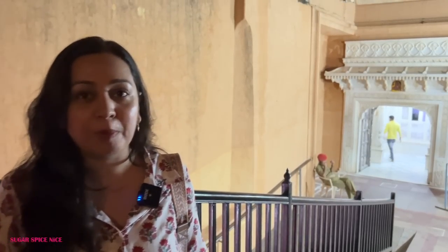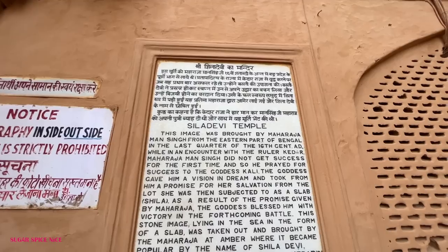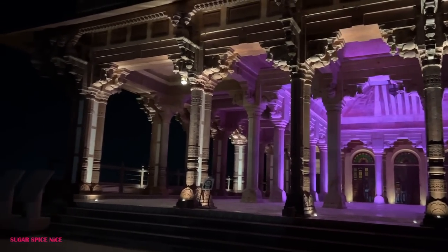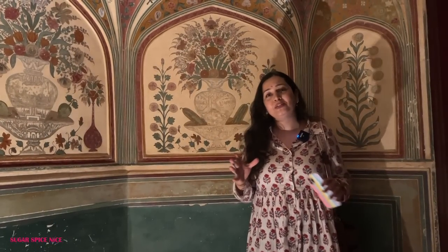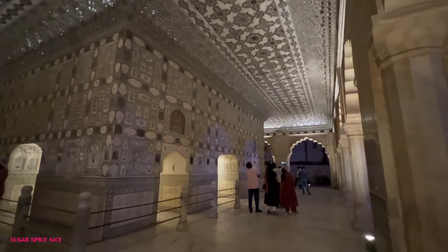There is actually a temple here which is very famous — the Sheila Devi temple. There is no photography allowed inside or even around the temple so I can't take you in, but I'm passing all the good vibes to you. Whenever you come to Aamir, definitely visit here. Aamir at night is so gorgeous — it's definitely one of the places to visit, not just during the day but even at night to see the beautiful light.